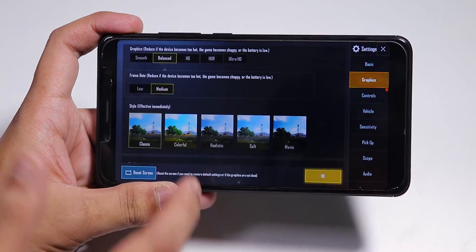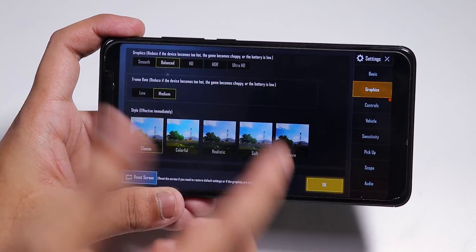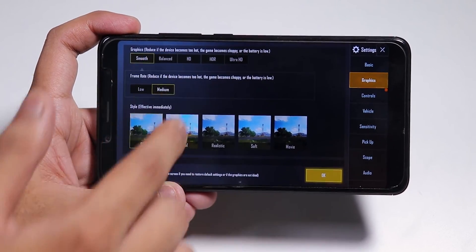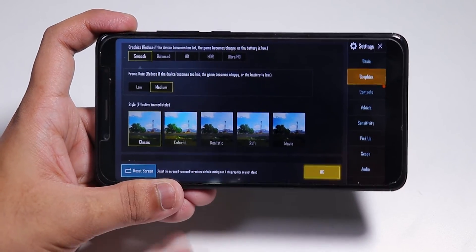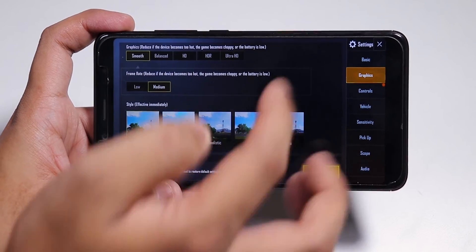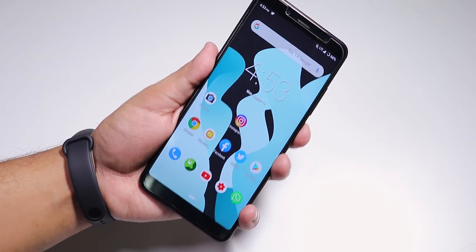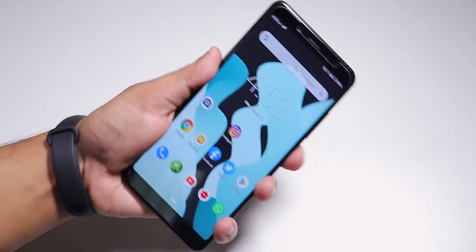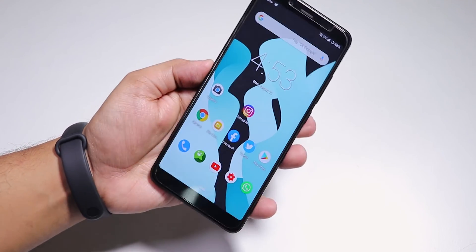For PUBG, the gaming performance seems good but you're limited to Smooth and Medium settings, or Balanced and Medium — there's no HD option available. So you can only play on Smooth/Medium or Balanced/Medium, which is a bummer, but that's what settings you get on this ROM for PUBG.